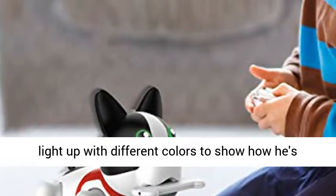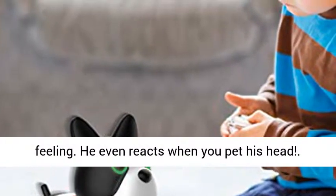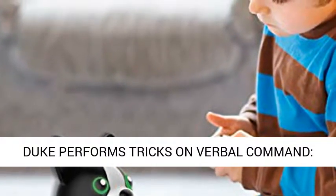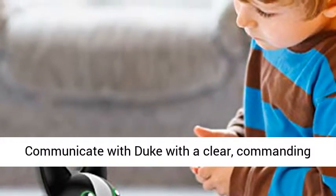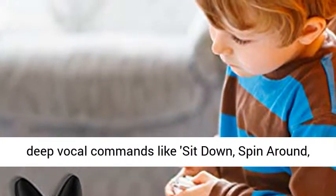He barks and walks around, and his eyes light up with different colors to show how he's feeling. He even reacts when you pet his head. Duke performs tricks on verbal command — communicate with Duke with a clear, commanding voice, and he responds just like a real dog.